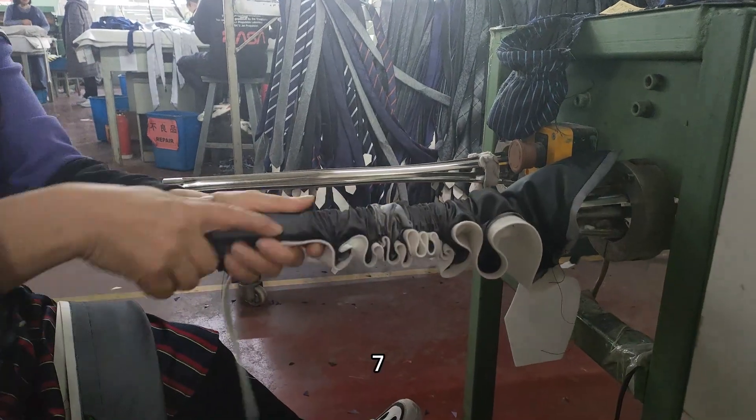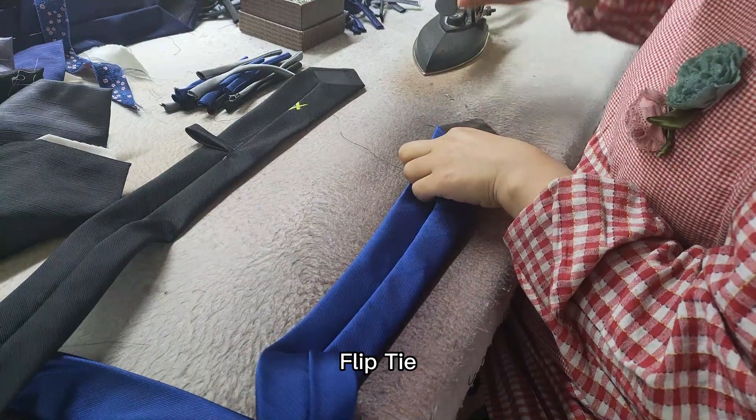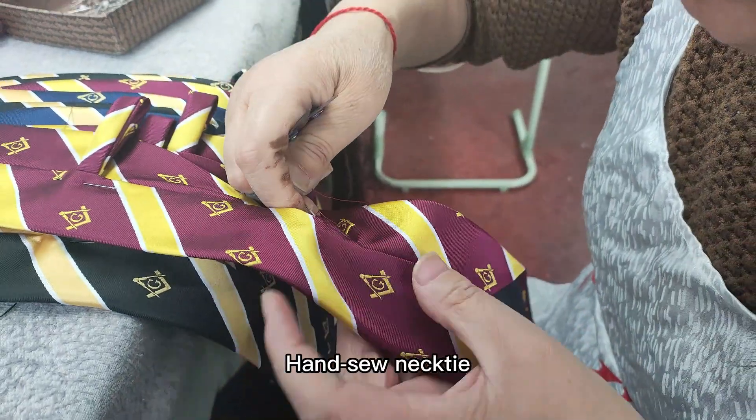Step 7: Flip necktie. Step 8: Ironing necktie. Step 9: Hand sew necktie.